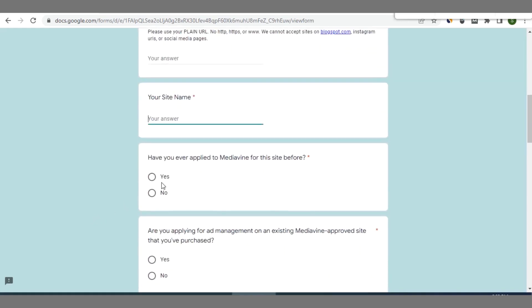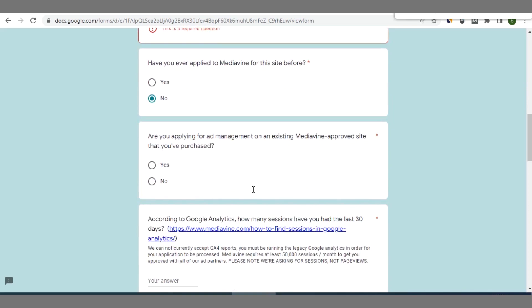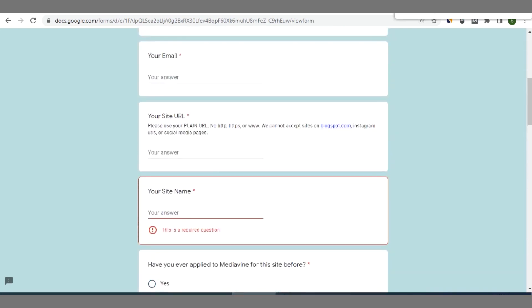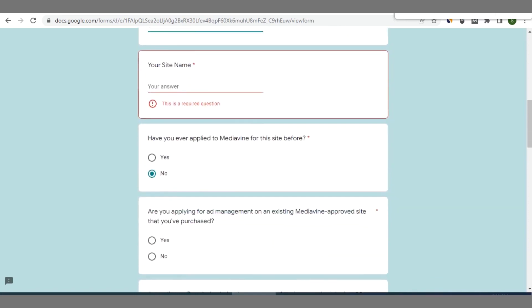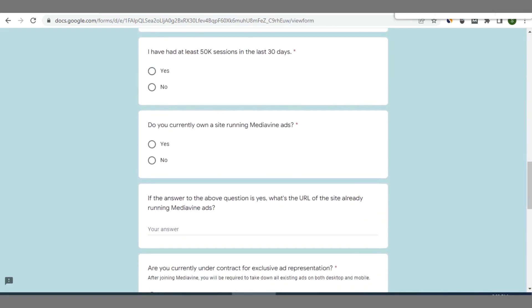You'll need to select Yes or No indicating whether you've applied for Mediavine monetization before. The major requirement is that you must have at least 50,000 sessions in the last 30 days. If you click No on the sessions question, they will still evaluate your submitted site URL — if you're close to 50,000 sessions or show good traction, they may waive that barrier-to-entry requirement.